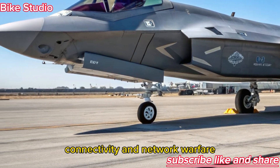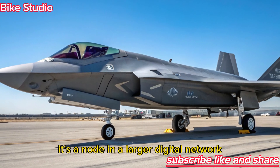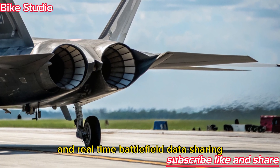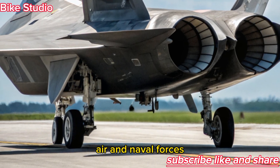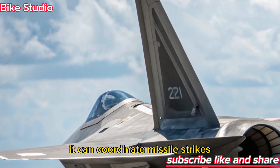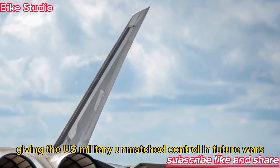The F-47 NGAD is more than a fighter jet — it's a node in a larger digital network. With secure satellite uplinks and real-time battlefield data sharing, it can act as a command hub for ground, air, and naval forces. Through its cloud-based battle management system, it can coordinate missile strikes, drone swarms, and cyber operations, giving the U.S. military unmatched control in future wars.